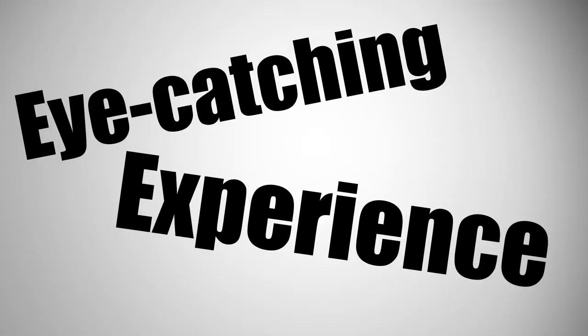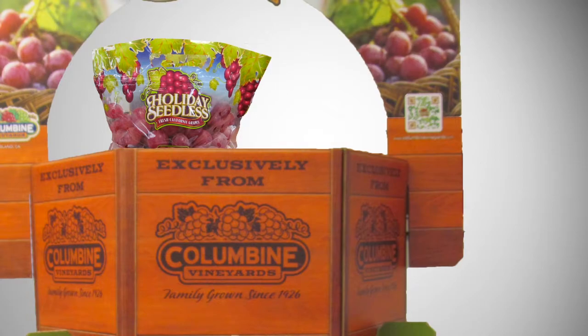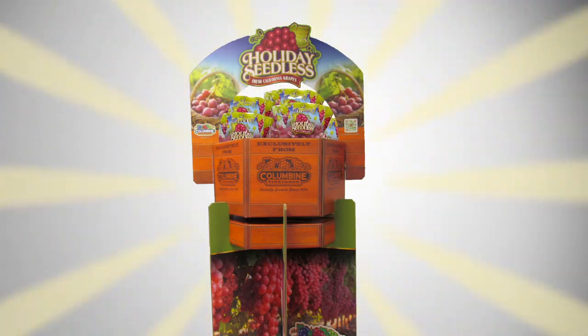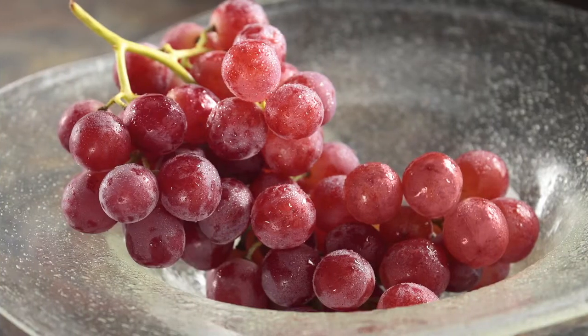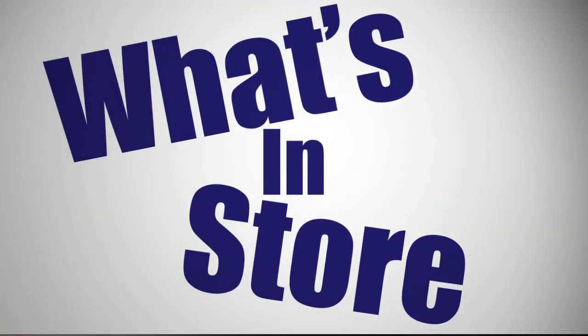The vivid imagery of the Holiday Seedless bag, paired with the rustic display bin and informative QR code, create an eye-catching experience and should be showcased front and center in any department. This distinctive grape, with its unique super-sweet flavor, makes it a perfect centerpiece for any holiday gathering. Thank you for joining us for this episode of What's in Store. Bye-bye.